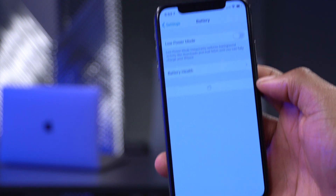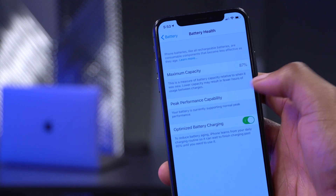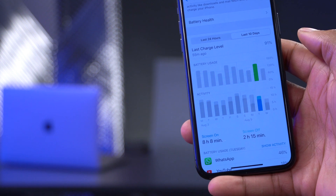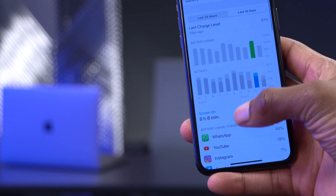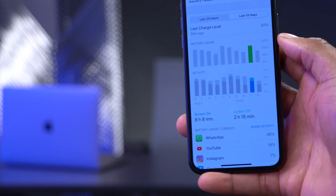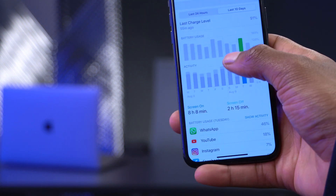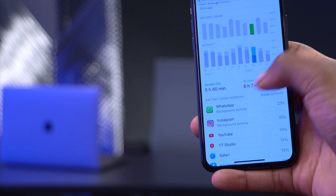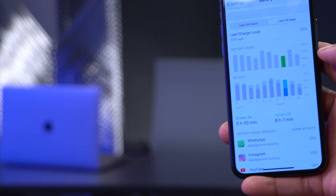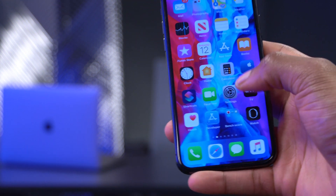Looking at battery performance in Settings under Battery Health, I have 87% maximum capacity. On iOS 13.6, I had no major complaints. Looking at one day, I had 8 hours and 8 minutes of screen-on time and 2 hours 15 minutes screen-off time, using about 130% of the battery across charges. On a prior day I had about 6 hours screen-on with 6 hours screen-off, using 80% of the battery. Overall battery performance has been quite good.